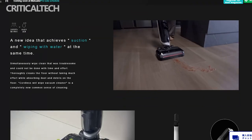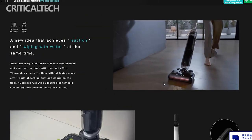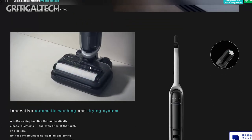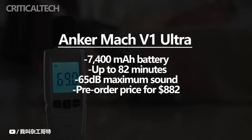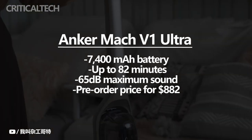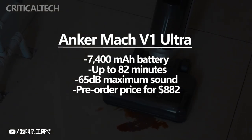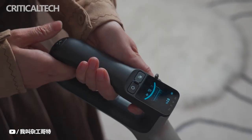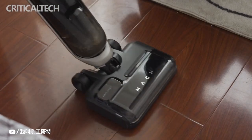However, because it isn't the most portable handheld vacuum, it can feel a little heavy in confined quarters. The vacuum contains automated cleaning, sterilization, and drying features that operate with a single click to keep it clean and fresh between uses. It has a 7,400 mAh battery inside that can keep the gadget running for up to 82 minutes. The device's 65 dB maximum sound output is a respectable feature. The pre-order price for the device is $882, and it is available in the United States, Australia, and China. Customers can receive discounts of up to 40% from Anker when they subscribe to their newsletter.